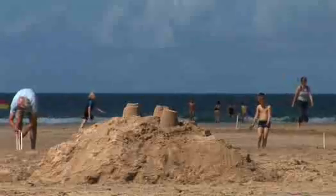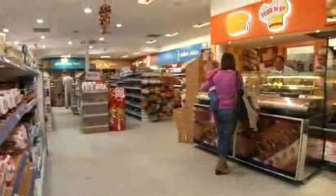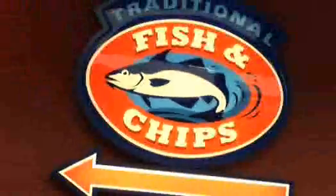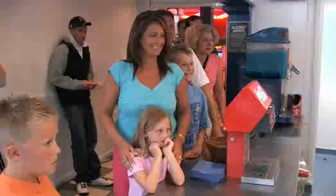Just about everything else you need after an afternoon on the beach or out in the car is right here in your holiday village. A convenience store and off license open late for those last-minute items. Tempting aromas from the park's exceptional fish and chip shop — something no family seaside holiday should be without.